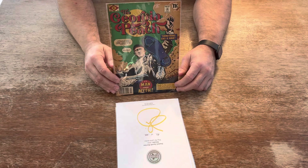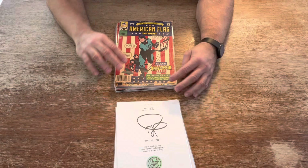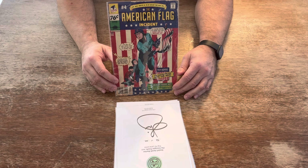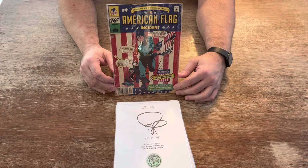The Georgia Peach — Ty Cobb — 229 made. Next, the American Flag Incident: Rick Monday. A protester and his son jumped onto the field at Wrigley Field and tried to burn the flag. Rick Monday came by and saved the flag from the protesters. Made 175 of these gems.